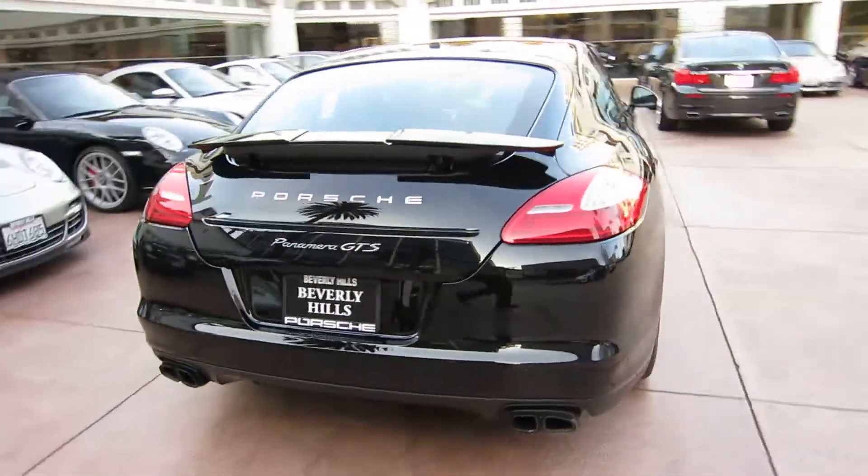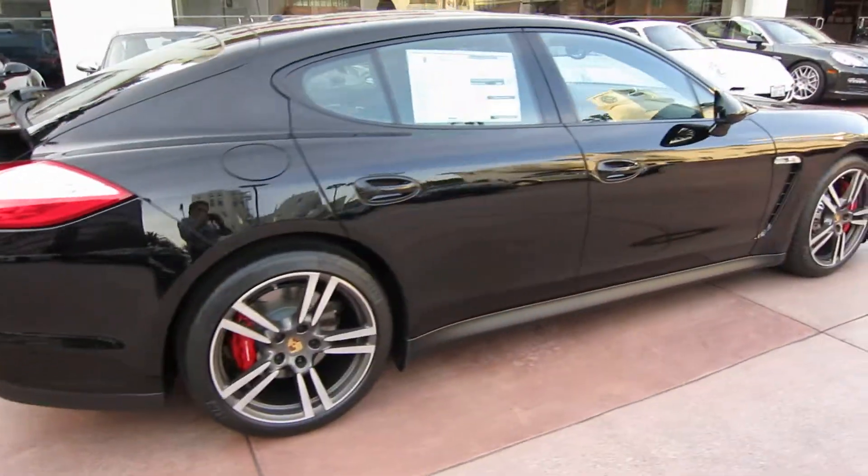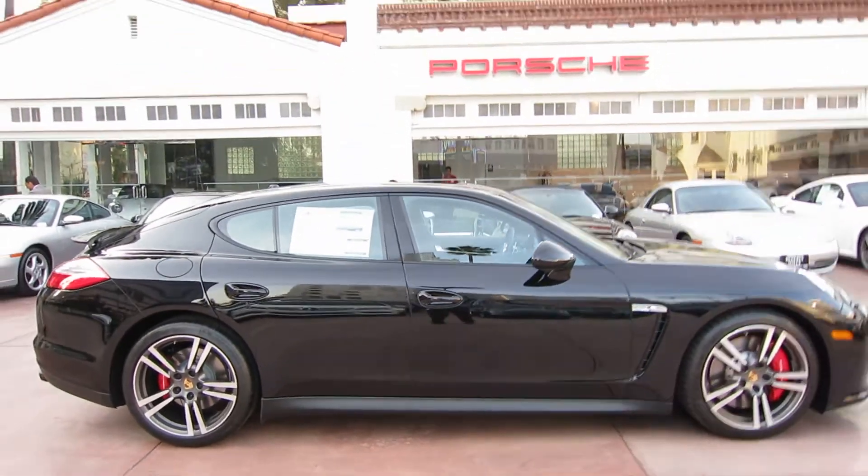You should really hear the thing under load. We've got a few others available as well, so if you're looking for a Panamera GTS, give me a call — we've got them.